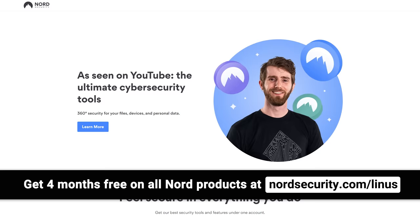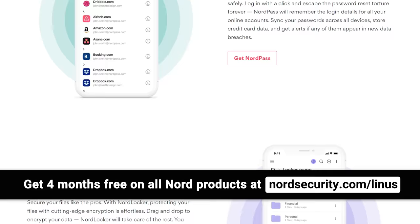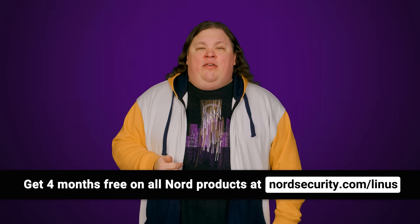With more of our information being passed around the web these days, it's really important to take internet safety seriously. NordSecurity's well-rounded protection package is there to help safeguard your files, devices, and personal data online. You can try it out with no worry, thanks to their 30-day money-back guarantee, and you get four months for free on all Nord products at NordSecurity.com/Linus.